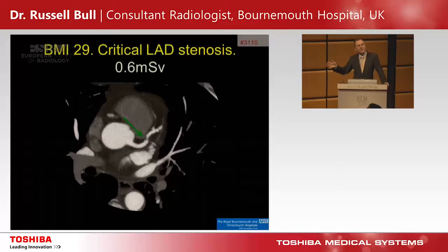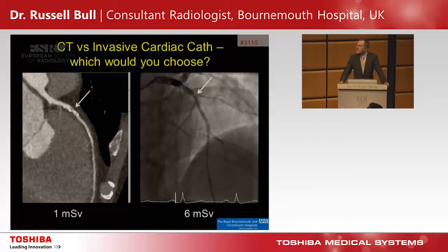I'm deliberately not showing anorexic patients here. This is someone with a BMI of 29 — overweight. This is someone with a critical LAD stenosis and the dose is only 0.6 millisieverts. Nice image quality and a very reasonable radiation dose.